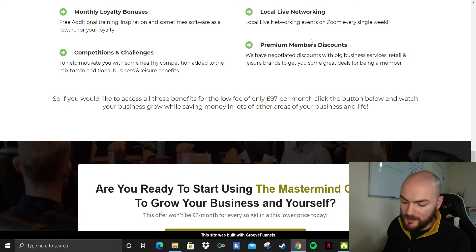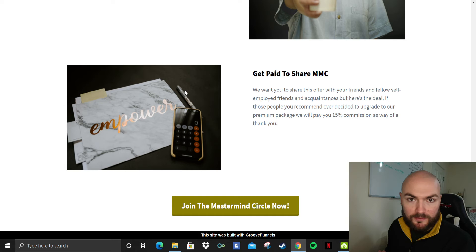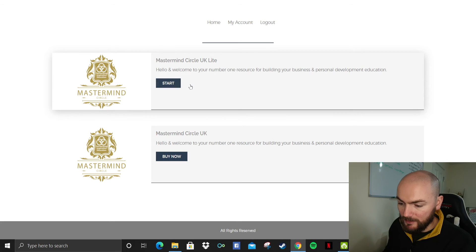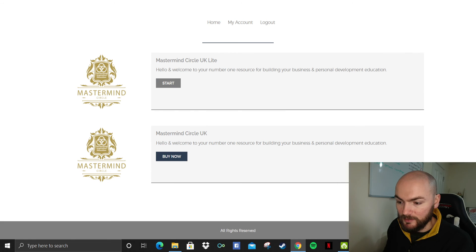Now I'll go over the price points for the Mastermind Circle. The standard one doesn't cost anything — feel free to join, just click that link down below. The pro price point is £97 per month, and then $997 if you choose to do the yearly option. Obviously you can choose whichever one — it's totally up to you. Once you've set up a free account, have a little look through, and if it seems like something for you, you can always click and buy the Mastermind Circle Pro.